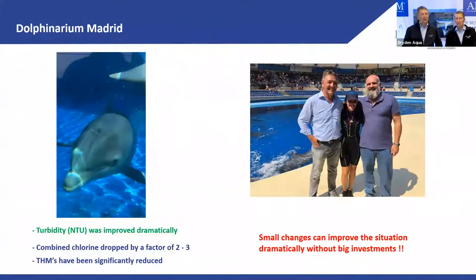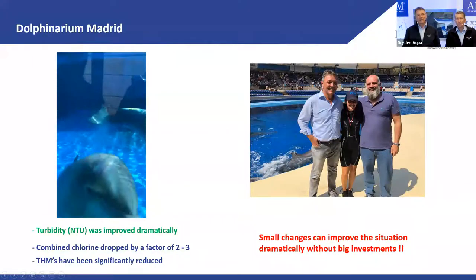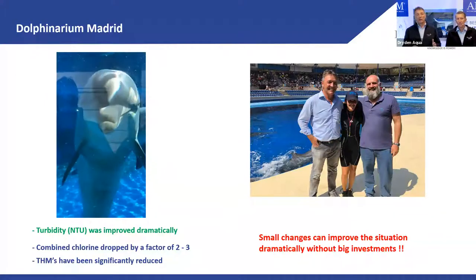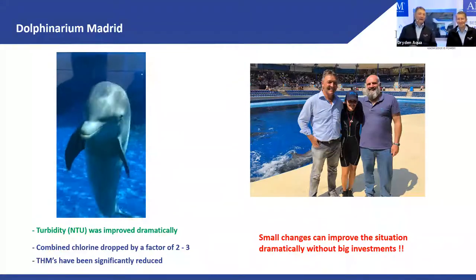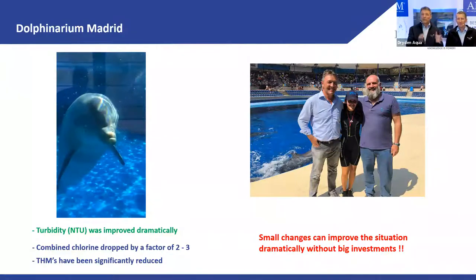After these changes, look at the clarity — you can see the dolphins and the wall behind. Before the changes, you couldn't see the wall. Now it's a visibility of 25 to 30 meters. Turbidity dropped by a factor of five, combined chlorine went down significantly, and THMs went down as well. They also had a UV medium-pressure unit running at 8 kilowatts to reduce combined chlorine — we stopped it and it's never been needed again, saving 8 kilowatts every hour, 24 hours a day.